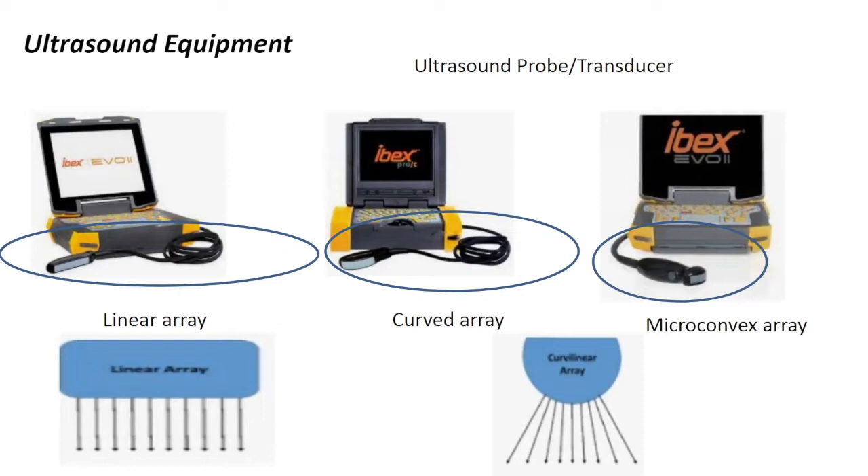The probe, or transducer — used as the same term — is the piece of equipment that you, as the end user, will pay the most attention to in terms of your application to your amphibian species. That will depend on your species and what you want to achieve. Ultrasound probes can be linear in design — a straight tube where emission is done in a linear pattern — versus something that's curved array or micro-convex, giving a curvilinear emission pattern.